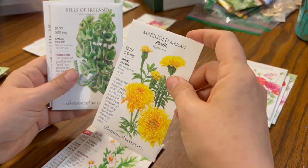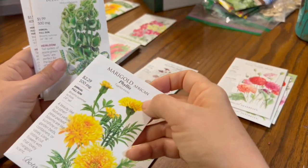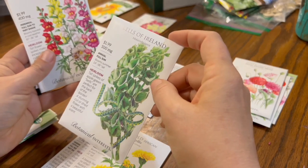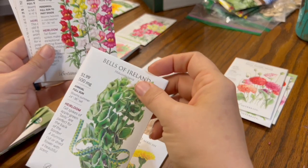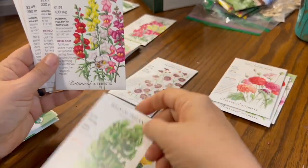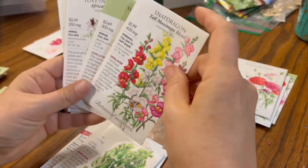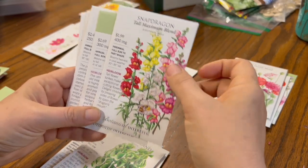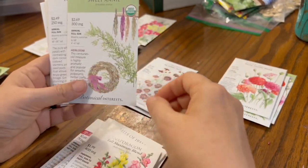Marigolds — African marigolds are the big ones. As you can see, these are 24 inches tall and yellow. I wanted a yellow variety, so I'm trying those. Bells of Ireland are a cut flower that I've never grown and I'm just trying them because they were pretty cheap. Snapdragons — I have tried all the cut flower varieties that everybody talks about, and I tend to like these tall mixes better, so I'm trying that.